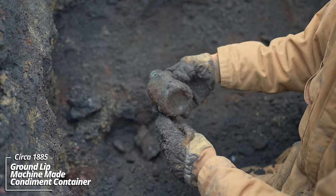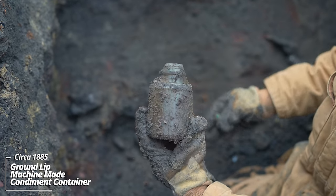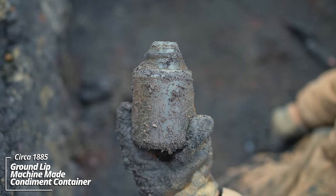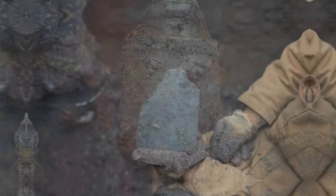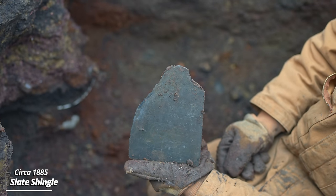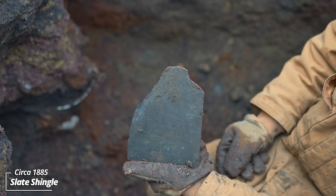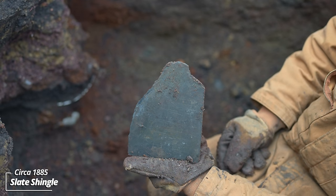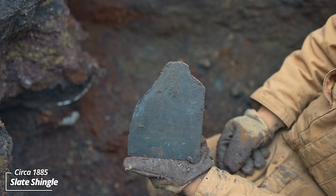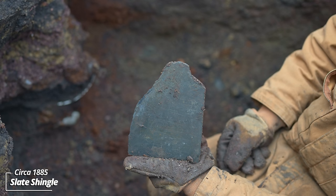Oh wow, that thing's ornate — this could be a condiment container of some sort. Looks like it has a ground lip with a really nice design on it. Clearing out the bottom, I found what I believe is a slate shingle repurposed as a slate board. You can see there's some carvings into it, some lines, and some cursive that was illegible. Some of it's broken off, but I thought this was really interesting.